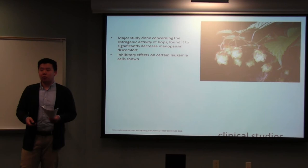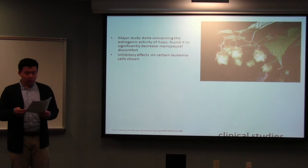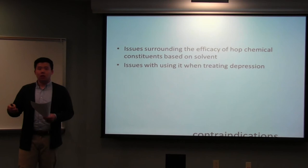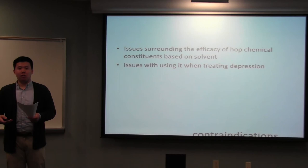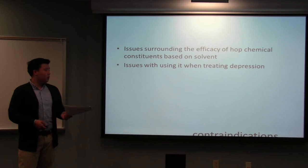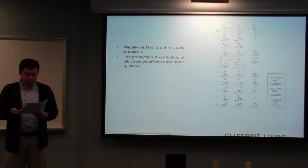The sedative properties have been widely studied and have led to research indicating hops could also be used as an antidepressant, which is kind of paradoxical since it is a sedative, but interesting nonetheless. In terms of contraindications, there are a lot of issues surrounding the efficacy of the chemical constituents because many studies depend on the solvents used, and depending on what solvent is used, it affects the efficacy of the plant. There have also been issues with treating depression, sleeping disorders, or neurological disorders.